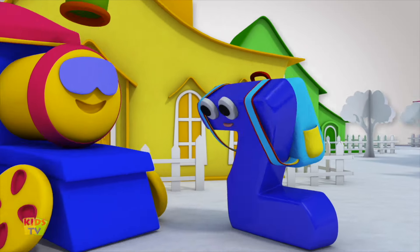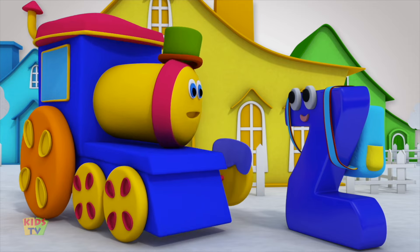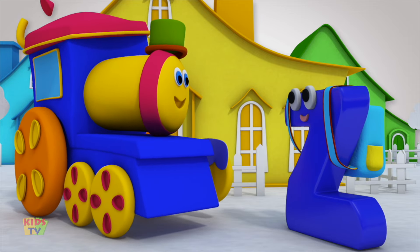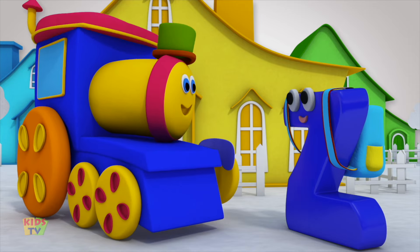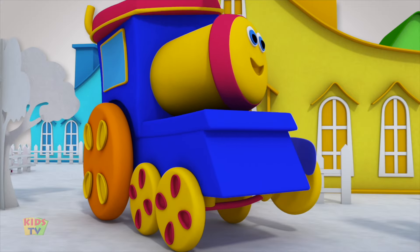Kids TV Bob! Bob! Hi Mr. Z! Did I fall asleep? What time is it? It's time to go to the zoo! The zoo?